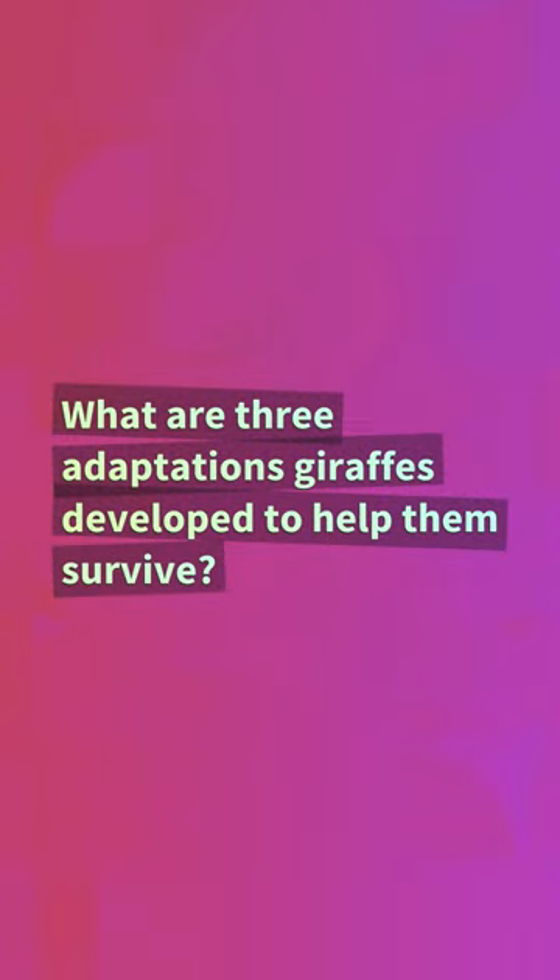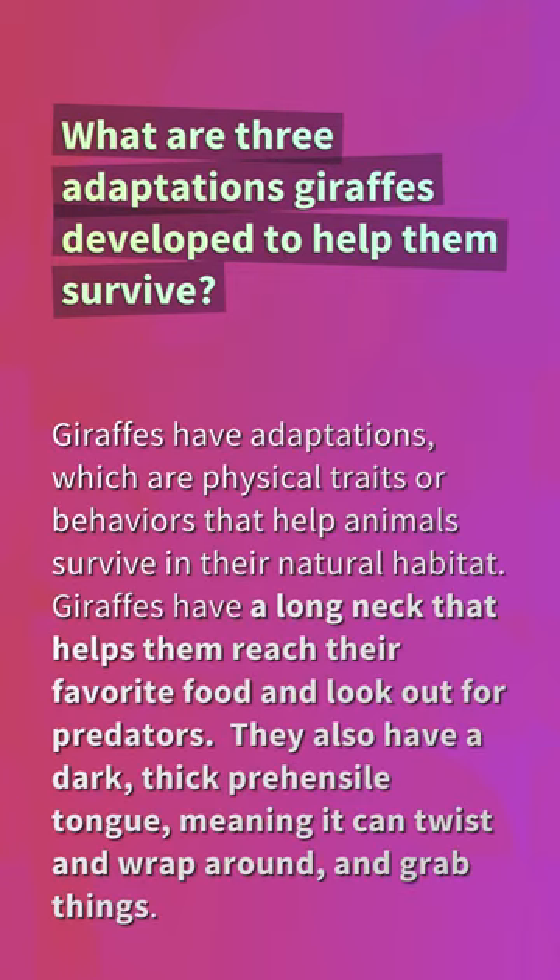What are three adaptations giraffes developed to help them survive? Giraffes have adaptations, which are physical traits or behaviors that help animals survive in their natural habitat. Giraffes have a long neck that helps them reach their favorite food and look out for predators. They also have a dark, thick prehensile tongue, meaning it can twist and wrap around and grab things.